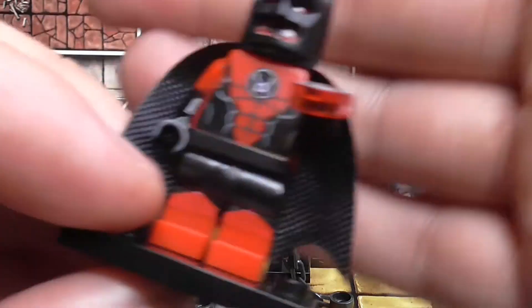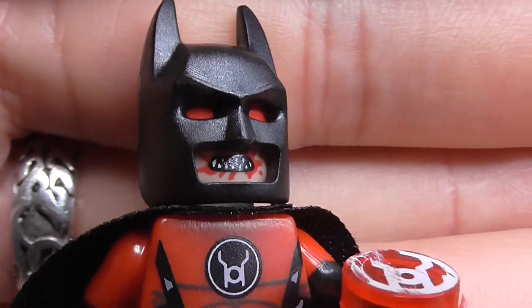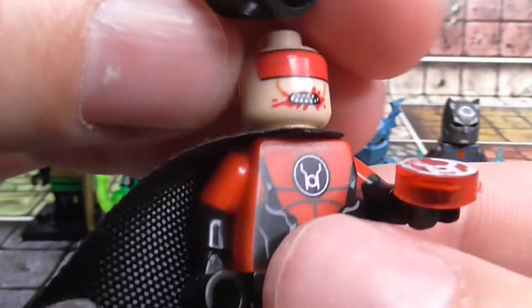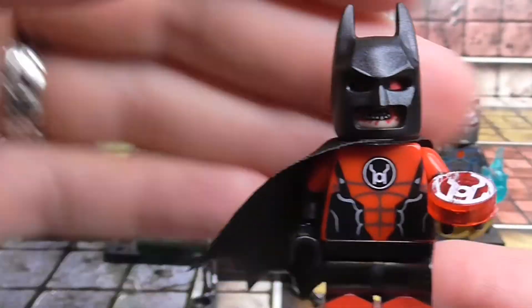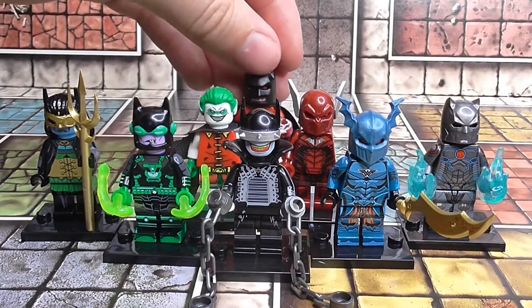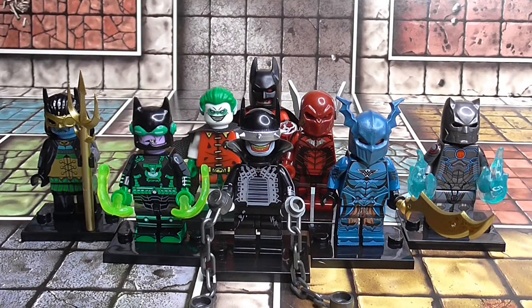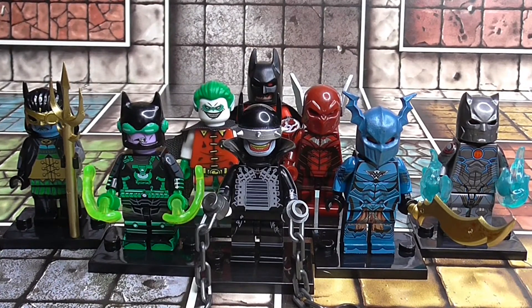Before I end the video, we do have one extra figure which is like a Green Lantern Batman with a rather gnarly looking face. This isn't one of the Dark Knights, I believe, but it's one we found a figure for — pretty cool. So yeah, I don't really know much about that one but I thought I'd add it to the collection. What an awesome set of Lego knock-off figures!